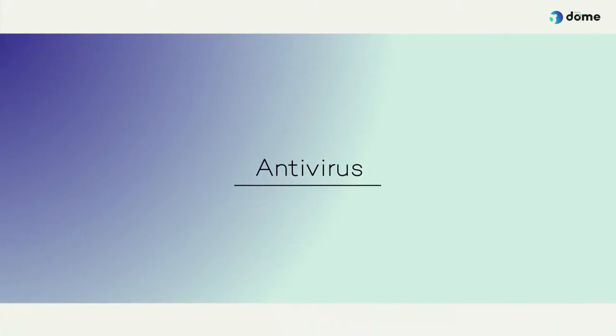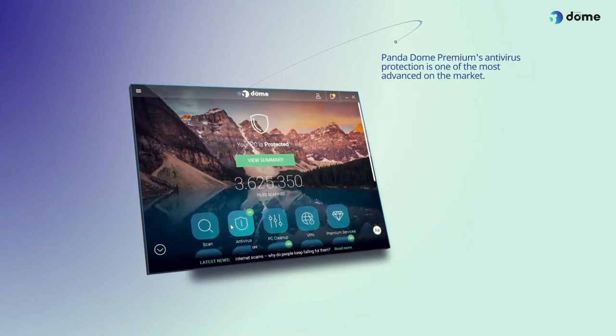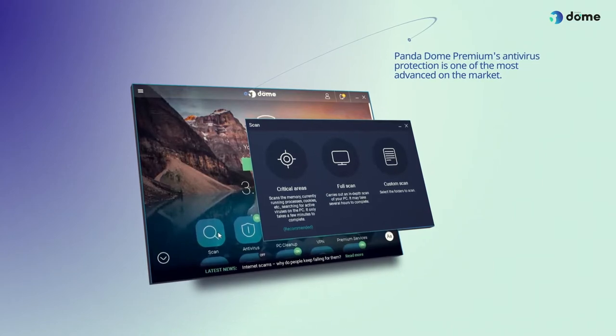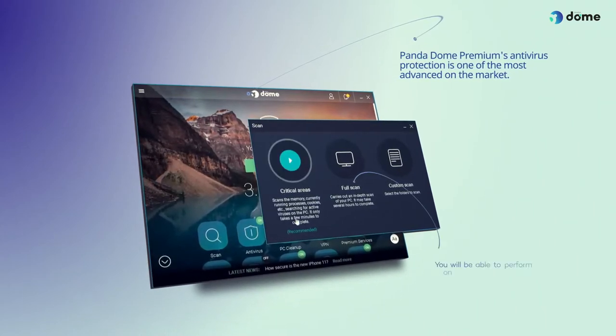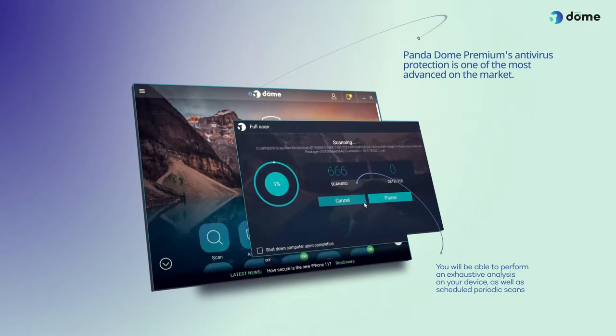Antivirus. Pandadome Premium's antivirus protection is one of the most advanced on the market. Once installed on your computer, you will be able to perform an exhaustive analysis on your device as well as scheduled periodic scans to keep the viruses under control. Pandadome Premium also allows you to scan USB and other external devices to prevent unwanted infections.